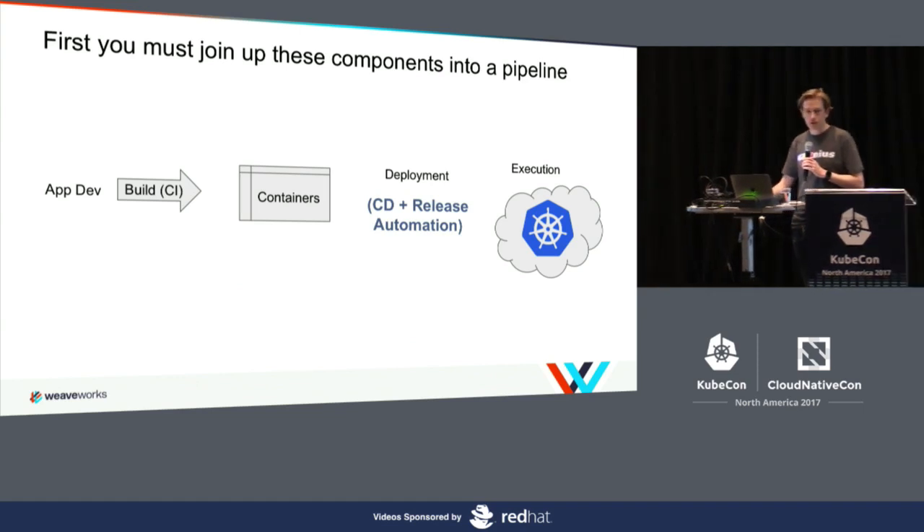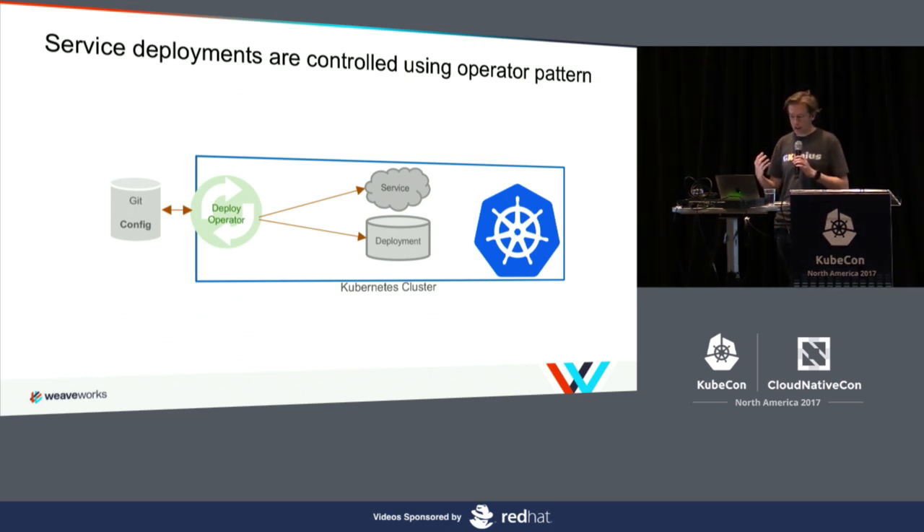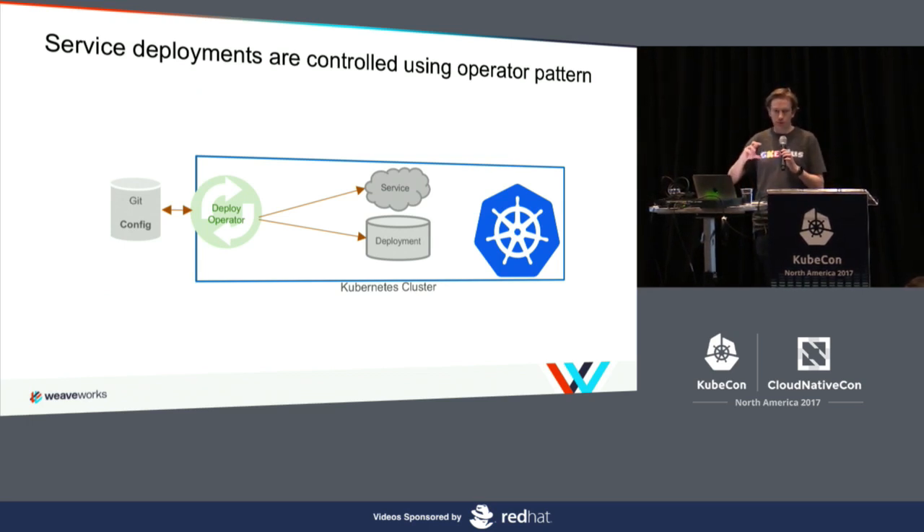Let's talk about how we actually join up these components into a pipeline. Deployments are controlled using the operator pattern. The operator takes the desired state you declare and gives Kubernetes the ability to turn it into the state it can observe. A common example is the deployment object: you declare that you want 100 replicas of a container — that's the declared state. The operator is then responsible for driving the observed state in the cluster toward that declared state. If nodes disappear and the replica count drops, the operator drives it back up.